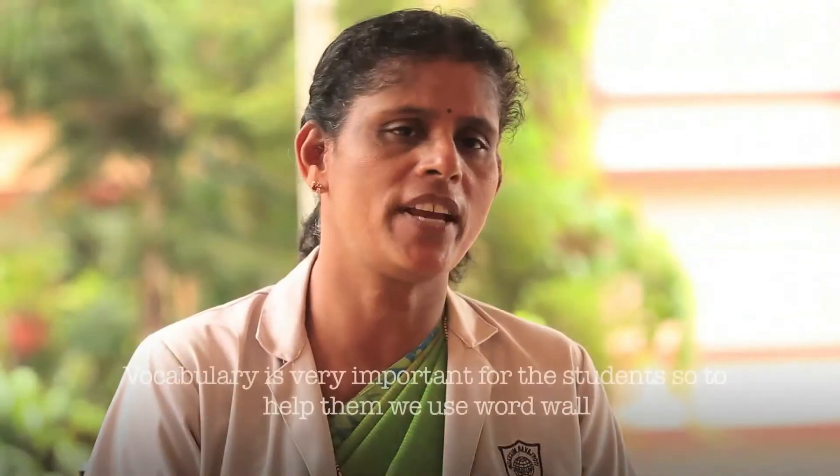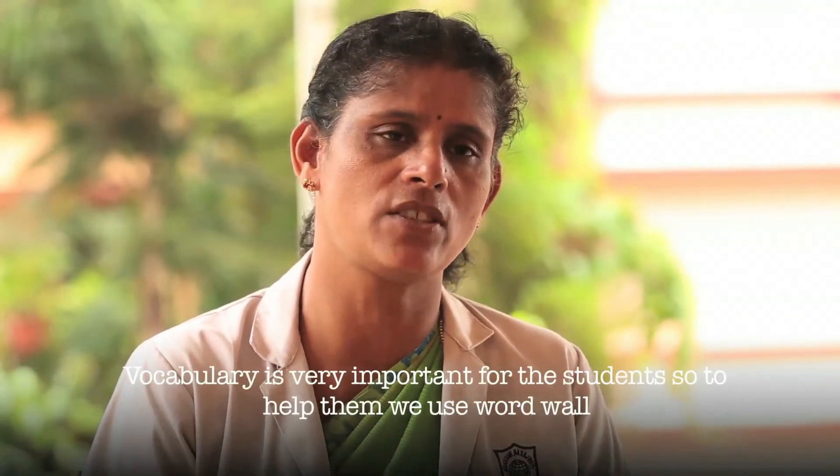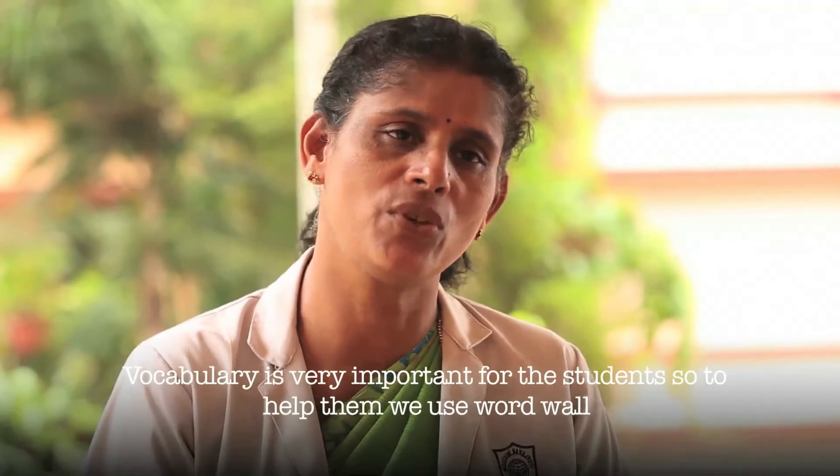Building vocabulary in students is very important because it helps to build comprehension. If students don't understand words, then they're going to have difficulty comprehending what they read. Vocabulary is very important for the students, so to help them, we use word wall.